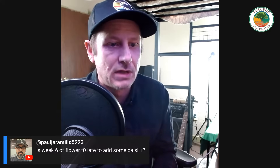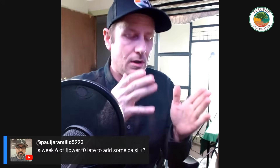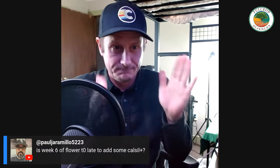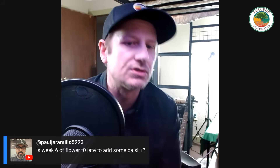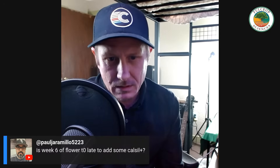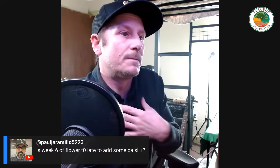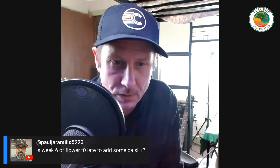On the question of whether week six of flower is too late to add calcium — no, it's not, especially if you're doing a ten-week variety. The varieties I breed and grow are usually done between day 50 and day 60; I don't like long flowering times and I don't breed for that. I'm usually cutting things around week six, sometimes even a little sooner, but it really depends on the flowering time of that particular cultivar.